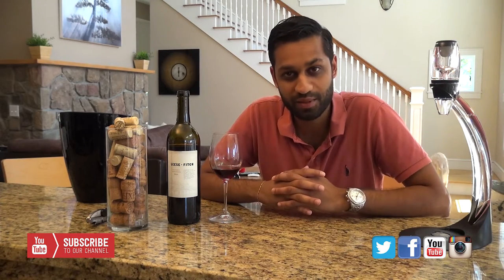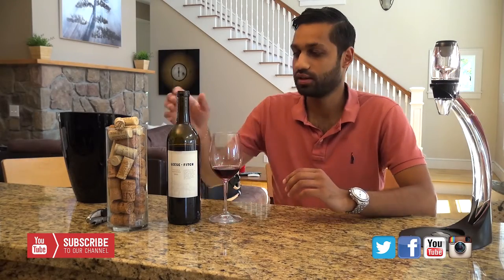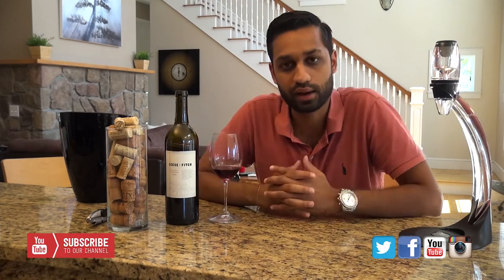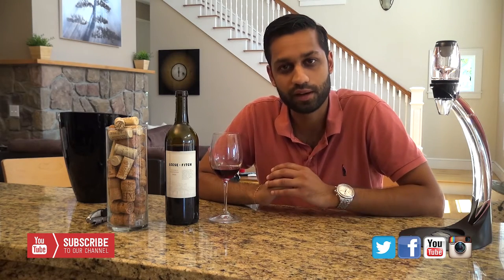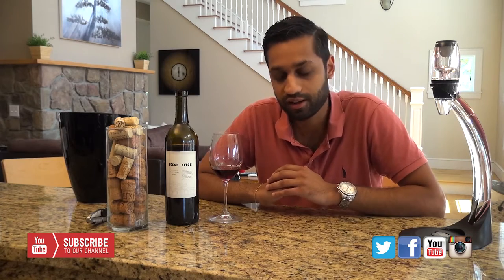Hey everyone, welcome back to Inside the Bottle TV. Today we have a great episode on Leese Fitch Zinfandel 2013 from California. This is a wine that I drink quite often and it is a super tremendous value — I believe we sell it for $9.99 and it's phenomenal, so I wanted to share it with you guys today.